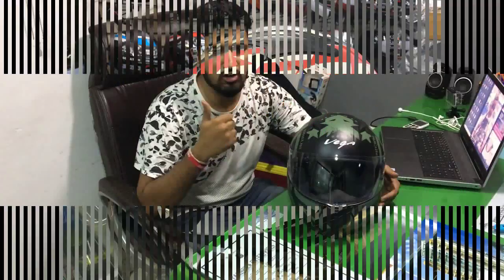You can order this helmet online — I will provide the link, but it will cost around 2200 rupees. However, if you go offline, you will get this helmet for 1800 rupees only, but you have to visit Pablo Motors at Washi.